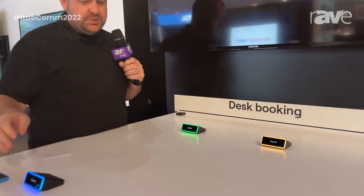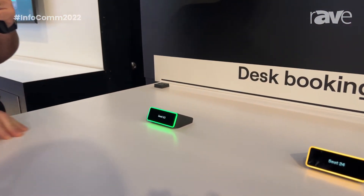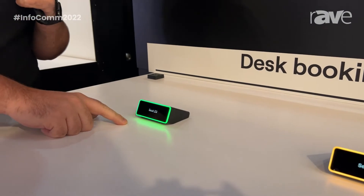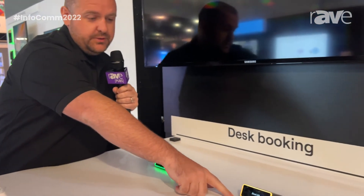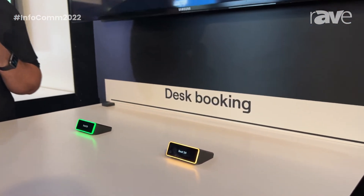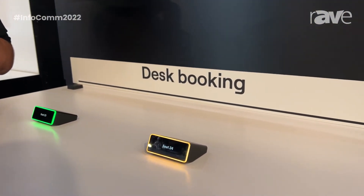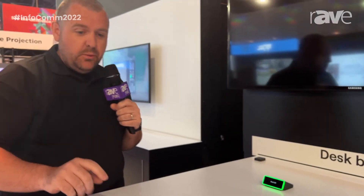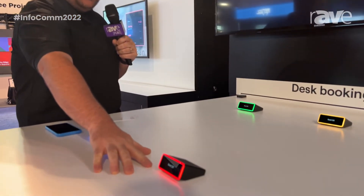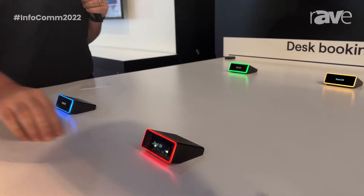Here you can see a number of colors. We'll first start with the green one — green is indicating that the seat or desk is available. The yellow color is indicating that the seat is about to be occupied by somebody that has either booked from home or from the mobile app that we have developed. The red color indicates that the desk is currently occupied.